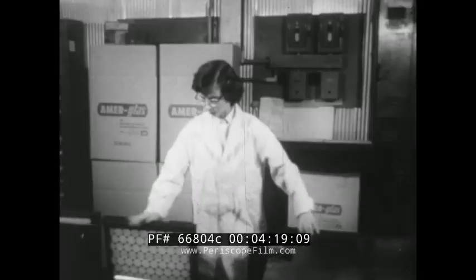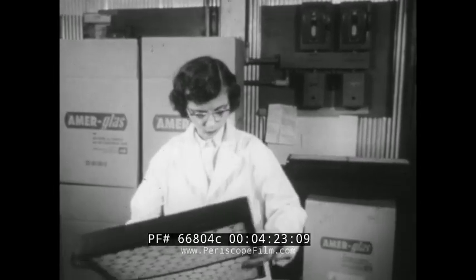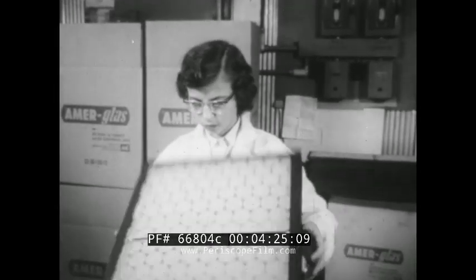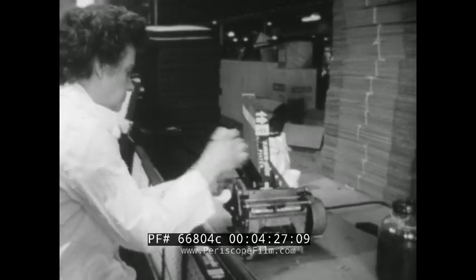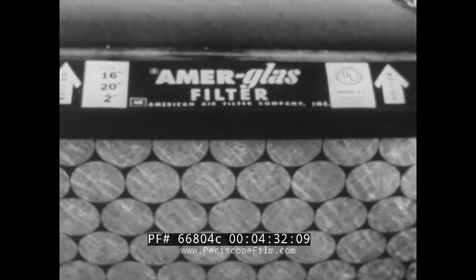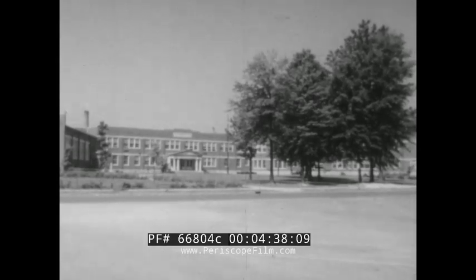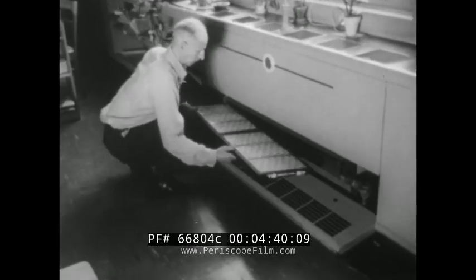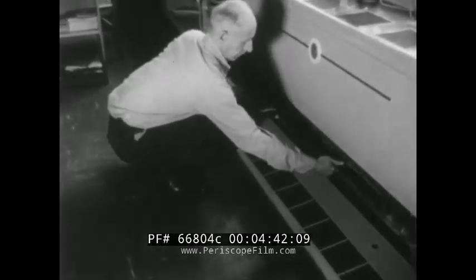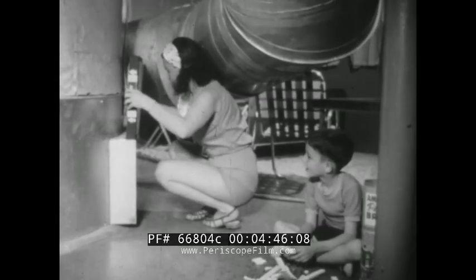Around meat-packing plants the saying is that they use every part of the pig but the squeal. That same reluctance to let any usable product or byproduct go to waste pervades all of industry. In this case it's a philosophy that is helping to put air filtering equipment in most of the new schools being erected, not to mention hospitals, offices, factories, buses, planes, trains, and of course the modern home — with its clean lines outside, clean air within.